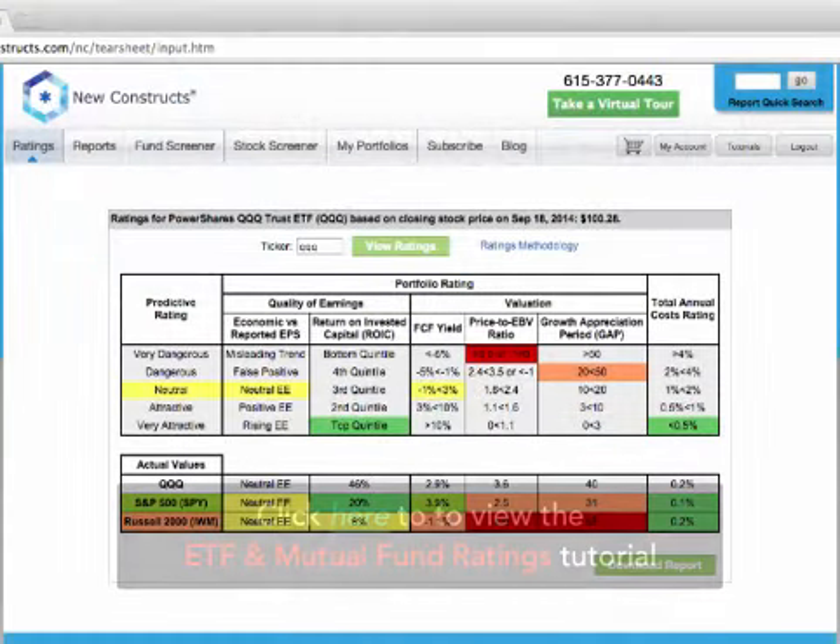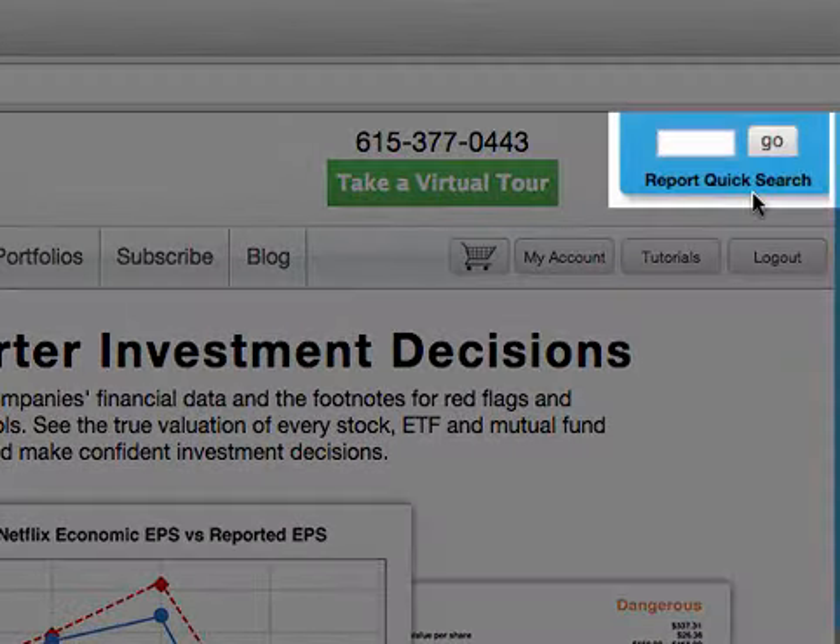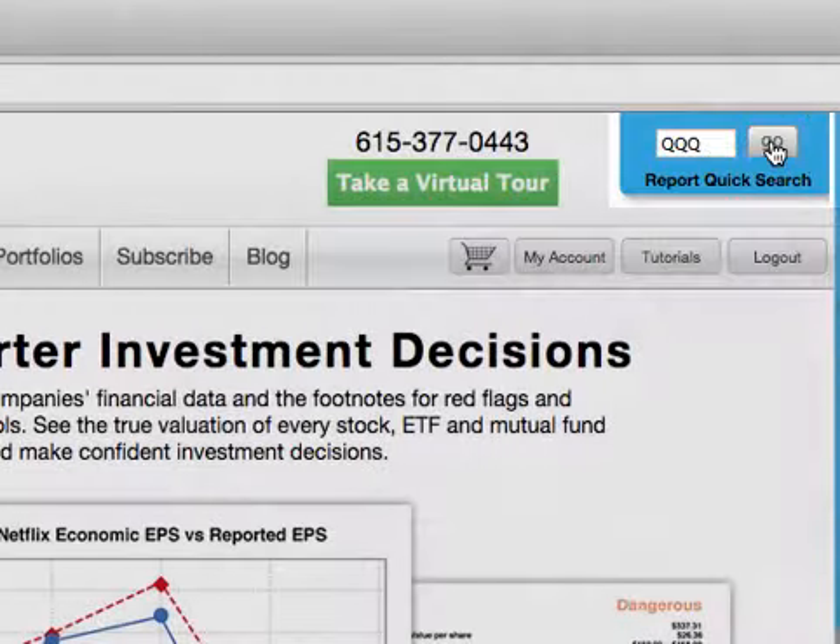The ratings page is our investment recommendation for over 400 ETFs. To access the ratings page, use the report quick search tool in the upper right corner. Simply type a ticker and click Go to get an answer.